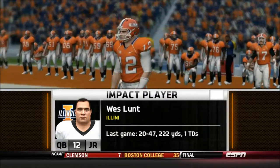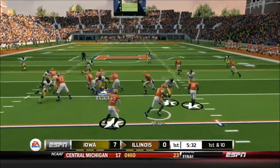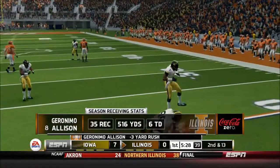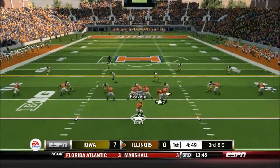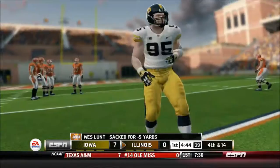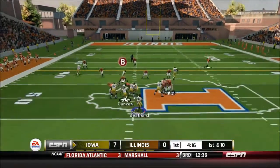The Illinois Fighting Illini have a QB in Westland who is very good, and this defense really needs to shut him down early. But here's a very good wide receiver — 35 catches, 516 yards, and 6 touchdowns already, and this is only week 7. Those are pretty good stats for a wide receiver. Westland is really looking for him all day, but Drew Ott is going to be in for the sack.